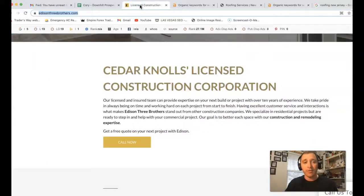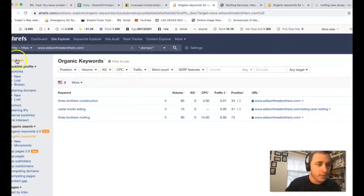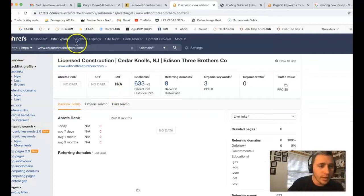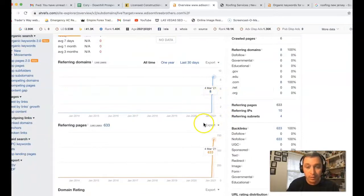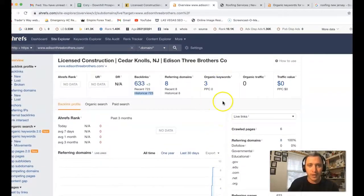Not all backlinks are actually created equal. If I take your URL and stick it inside of Ahrefs, I'm going to do a quick overview with you. So edisonthreebrothers.com — you've got eight referring domains pushing back 633 backlinks. Historically you've had over 700 there. This is a brand new site as well.